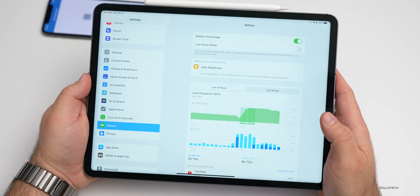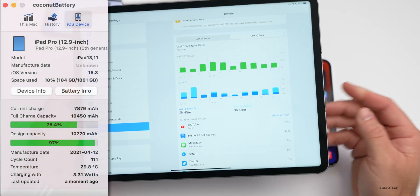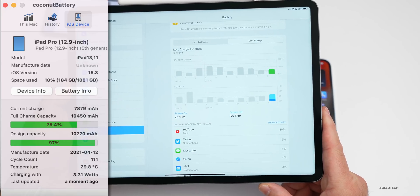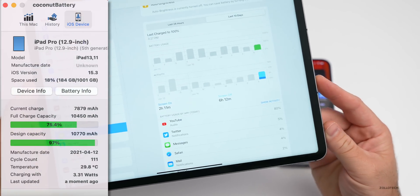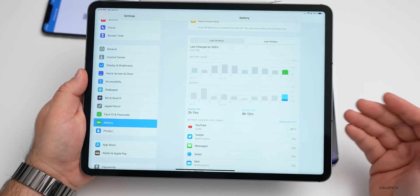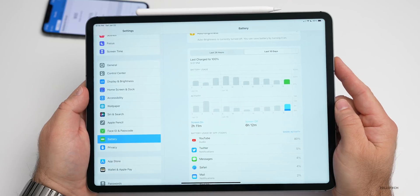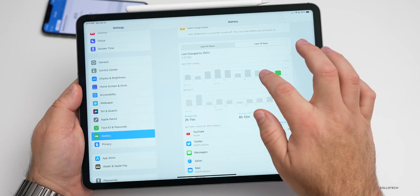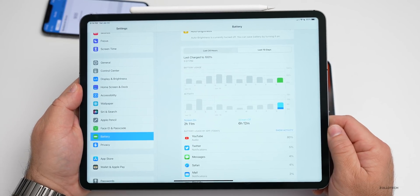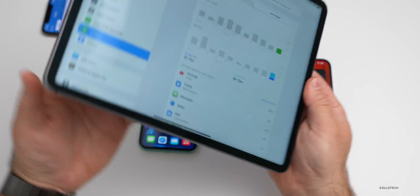Many of you know I've had poor battery life on my iPad. Going to Settings > Battery: today I had two hours and 11 minutes of screen on time and six hours and 12 minutes of screen off time. I think the screen off time is the problem, as I typically use this for YouTube, Twitter, Messages, and Safari. I have 85% battery life left, and the previous days I'm getting about six to eight hours of screen on time, so I think it's going to get better.